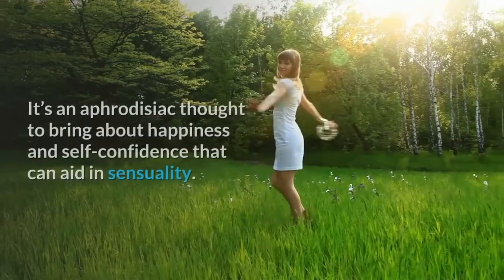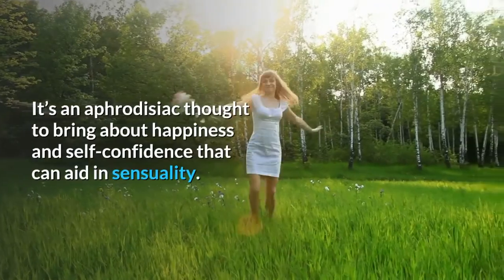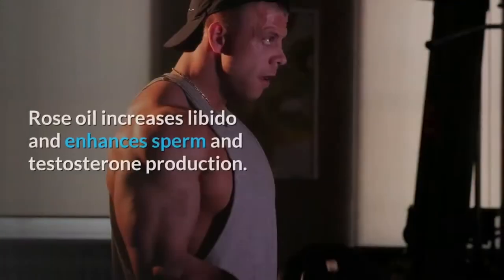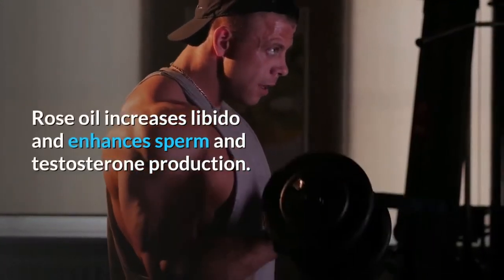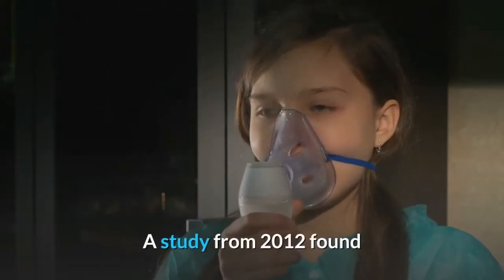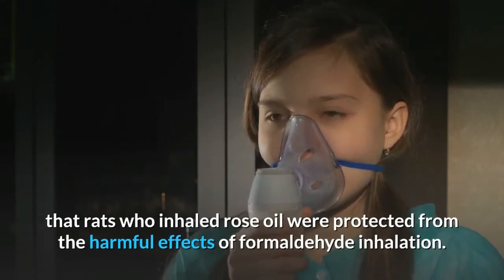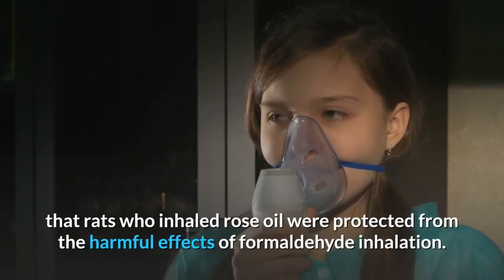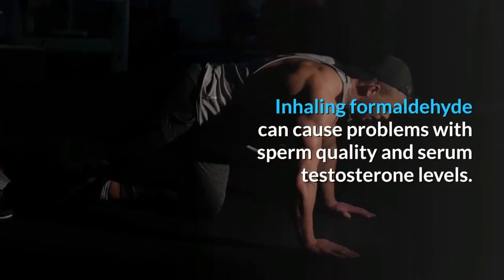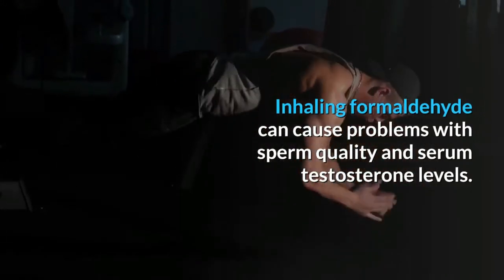Rose oil is an aphrodisiac thought to bring about happiness and self-confidence that can aid in sensuality. Rose oil increases libido and enhances sperm and testosterone production. A study from 2012 found that rats who inhaled rose oil were protected from the harmful effects of formaldehyde inhalation, which can cause problems with sperm quality and serum testosterone levels.